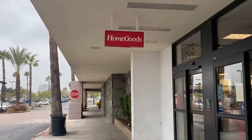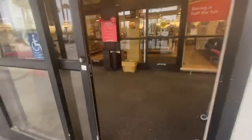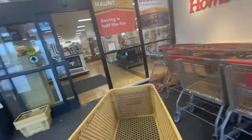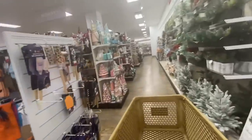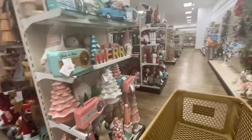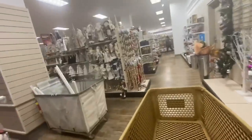Hey everyone, welcome back! We're here at Home Goods again. I keep coming here because this is where I've been getting so lucky finding amazing stuff. They put the Christmas section right here more towards the entrance now. Let me see if I find anything new to show you, and if I find any more of the Disney dinnerware pieces that I'm looking for.